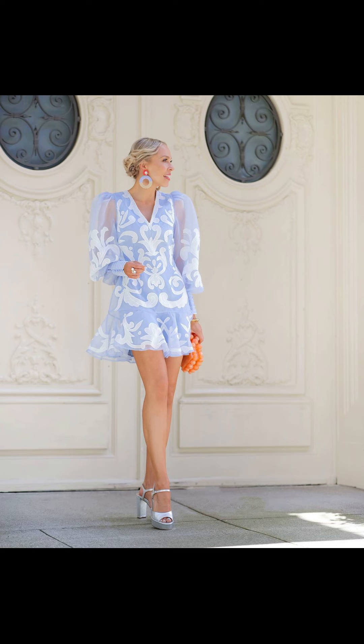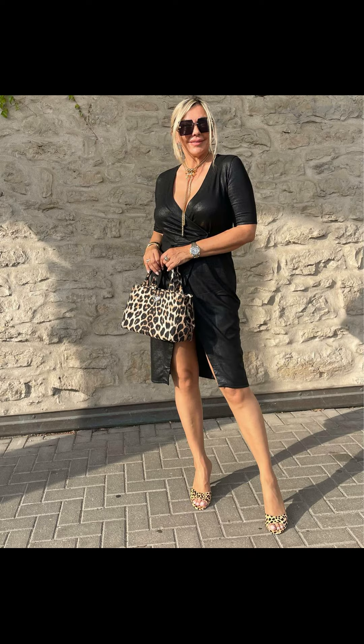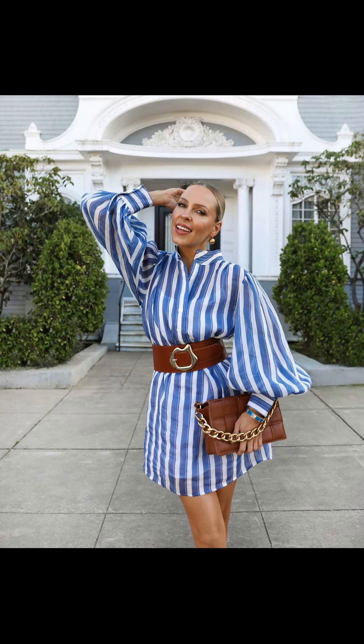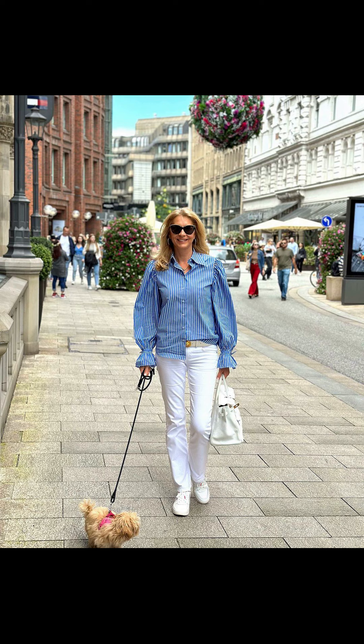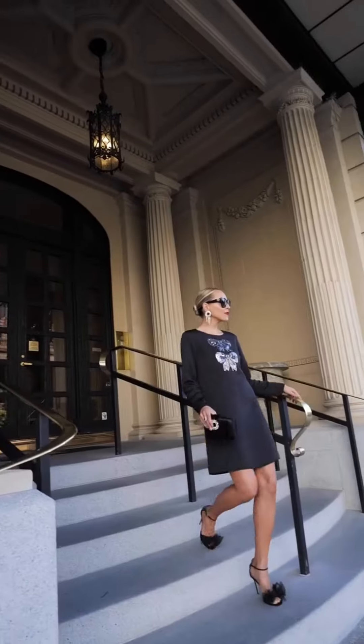Picnics are all about fun and food, but your outfit can add to the enjoyment too. Try a stylish jumpsuit that allows you to move freely while looking oh-so chic. Pair it with some comfy espadrilles or sandals for a cute and playful vibe. Exploring the city during summer calls for an outfit that is both stylish and practical.